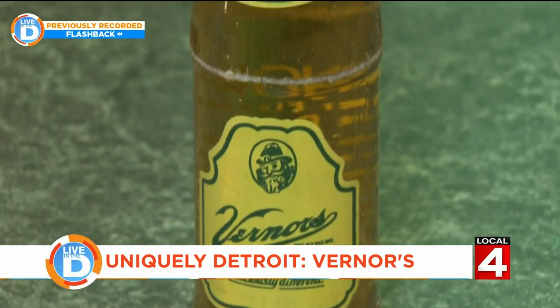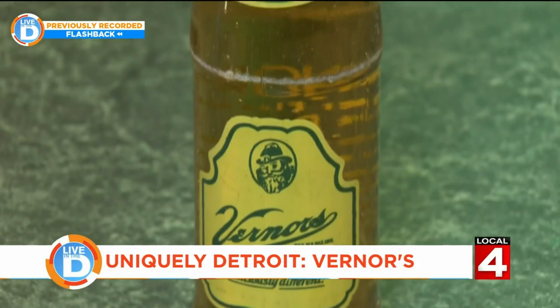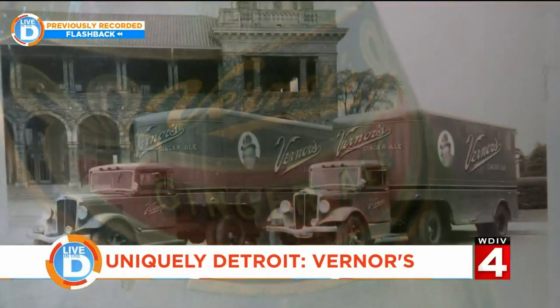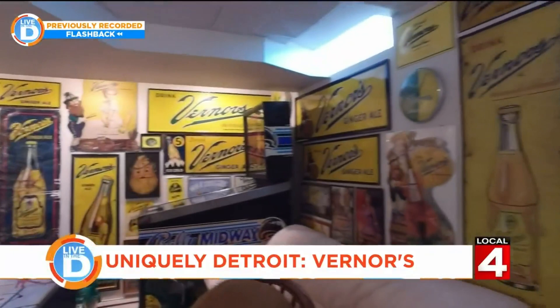I love the brand, love its connection with Detroit — it is the history, it's the taste. It's still a very unique ginger ale compared to all the rest. The fact that it was a family-owned company for the first hundred years — it's all of those things that made it really special for the city of Detroit. And their advertising is pretty cool too.